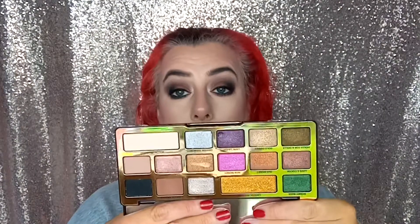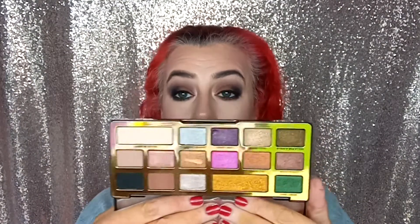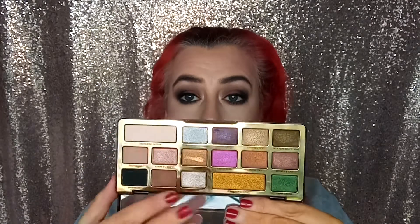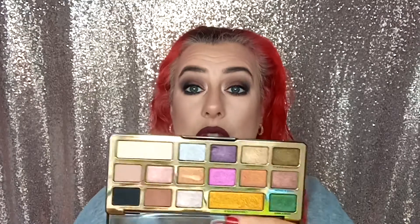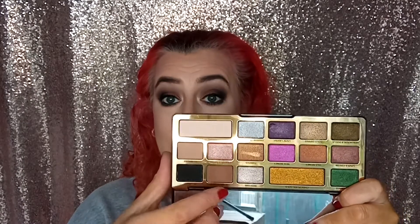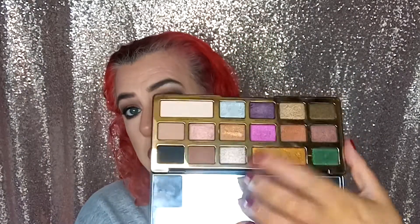For New Year's Eve makeup I would probably use my Too Faced Chocolate Gold palette, just because of the glitters — I love glitter at that time of year. It has three matte shades but everything else is all shimmer. I could have a lot of fun with the glitter — you could use a transition colour, go in with your black, then put your silver glitter on top, or even the rich gold colour. You have a lot of options for New Year's Eve because you're going to a party.